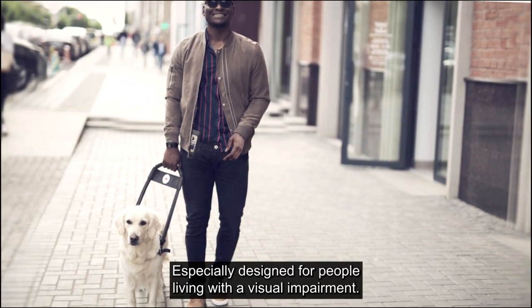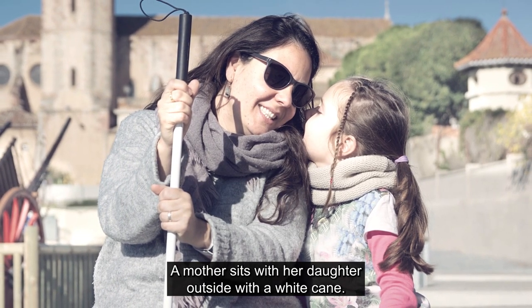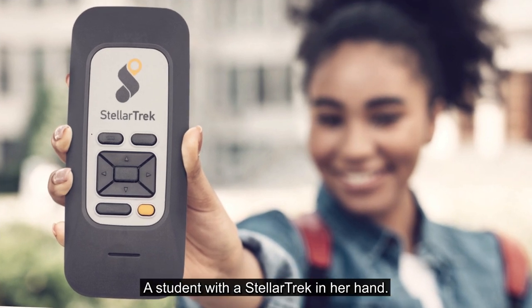Especially designed for people living with a visual impairment, Humanware has a digital orientation and mobility assistant that might be right for you — the Stellar Trek.